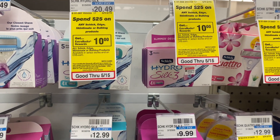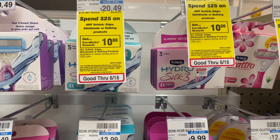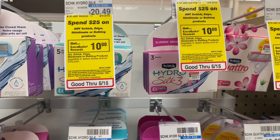If you have a CVS CRT for $4 off $20 razors or refills, you can stack this with your deal. That would lower your out of pocket to $9.98 but you'd get the $8 back in Extra Care Bucks, making your final cost $1.98 for both or $0.99 each.